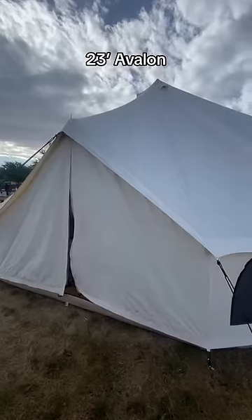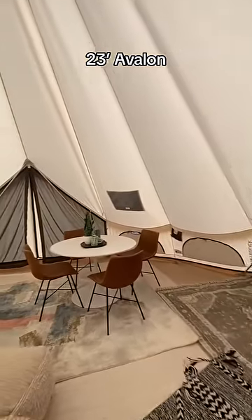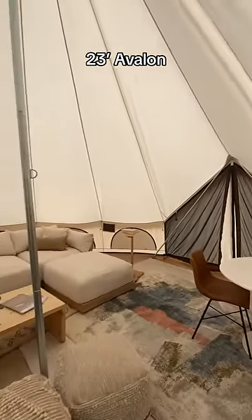The Regatta is lighter and more budget-friendly. The Avalon accommodates larger groups with more features and functionality. You can find both of these tents on whiteduckoutdoors.com.